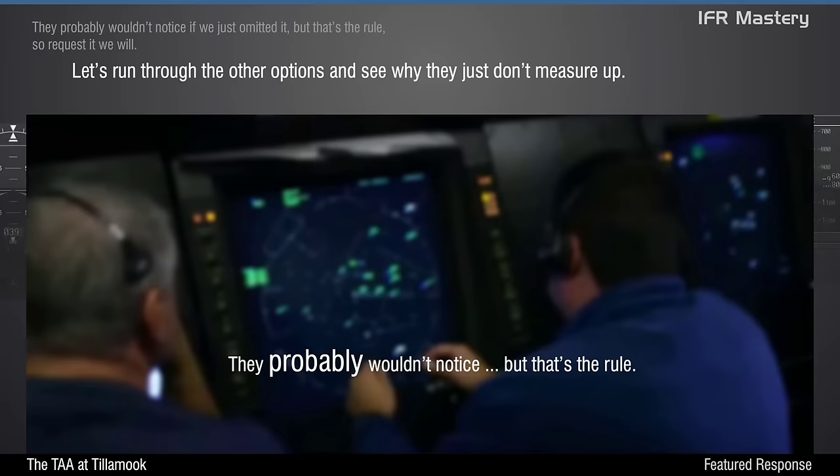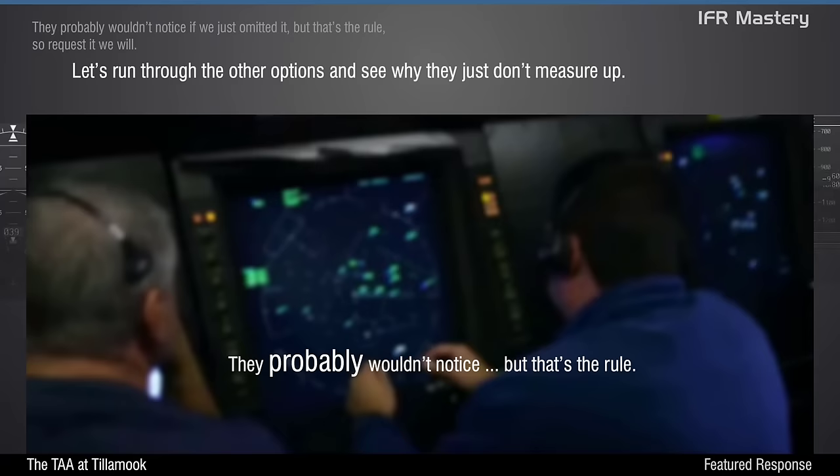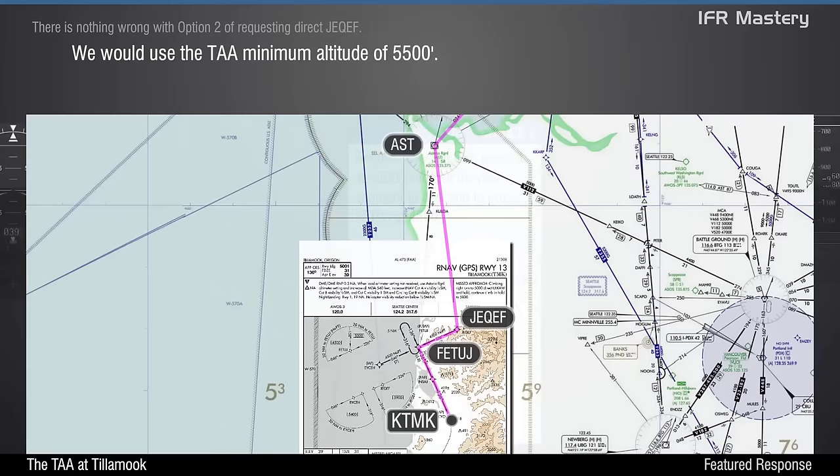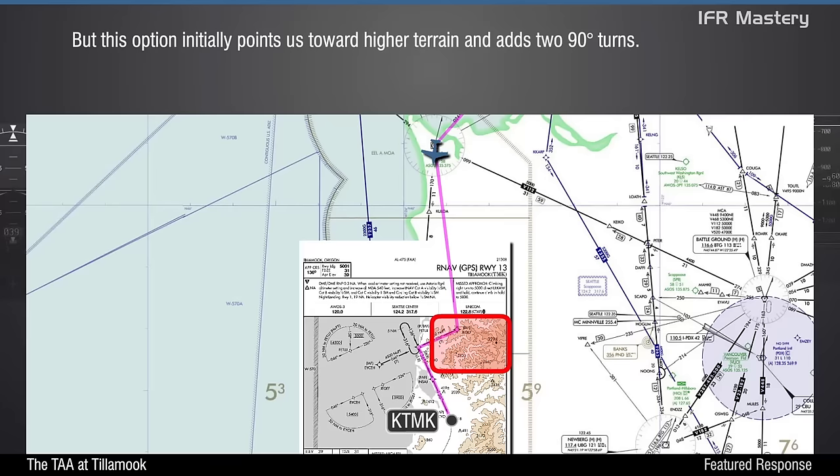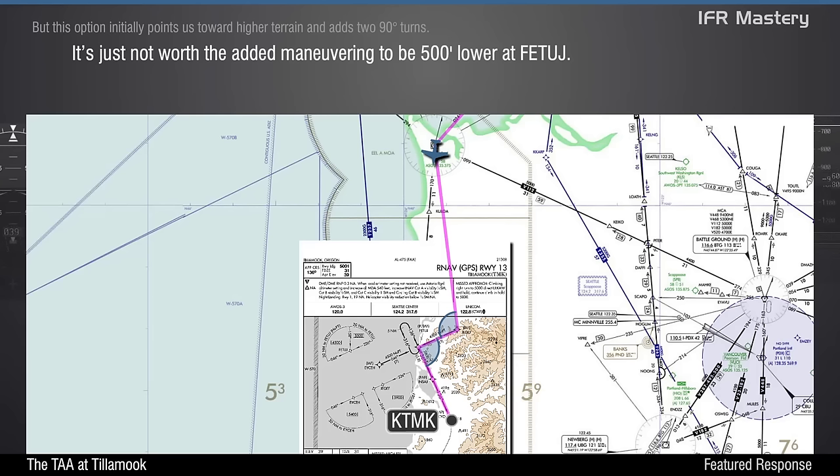Arrivals on the airway lack the no-PT note, so by the book, we must fly the hold-in-lieu of a procedure turn at Fetage. Requesting ATC approval for the straight-in removes that requirement. They probably wouldn't notice if we just omitted it, but that's the rule, so request it we will. Let's run through the other options and see why they just don't measure up. There is nothing wrong with option 2 of requesting direct DJEKF — we would use the TAA minimum altitude of 5,500 feet, then descend to 4,500 until joining the final approach course. But this option initially points us toward higher terrain and adds two 90-degree turns. It's just not worth the added maneuvering to be 500 feet lower at Fetage.